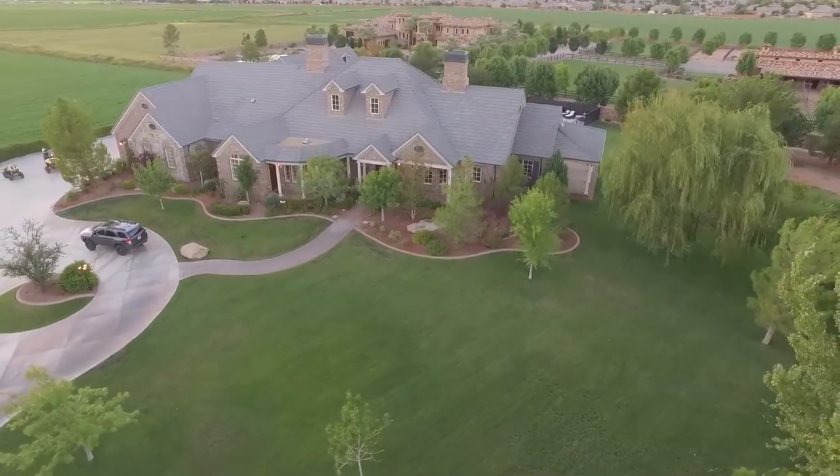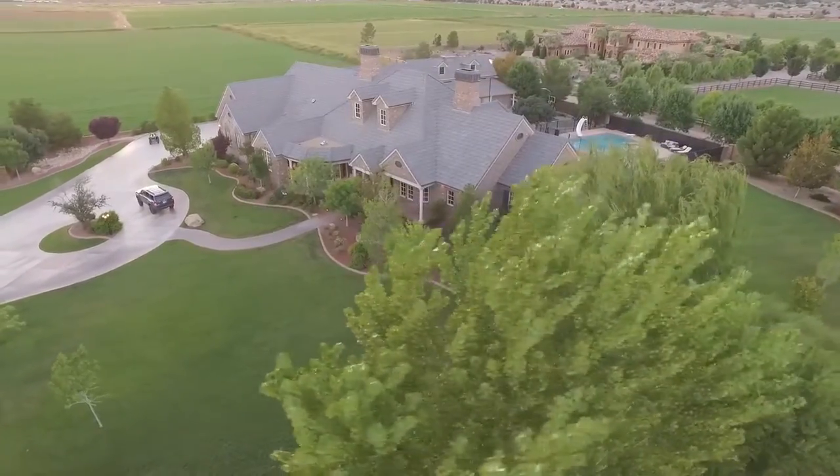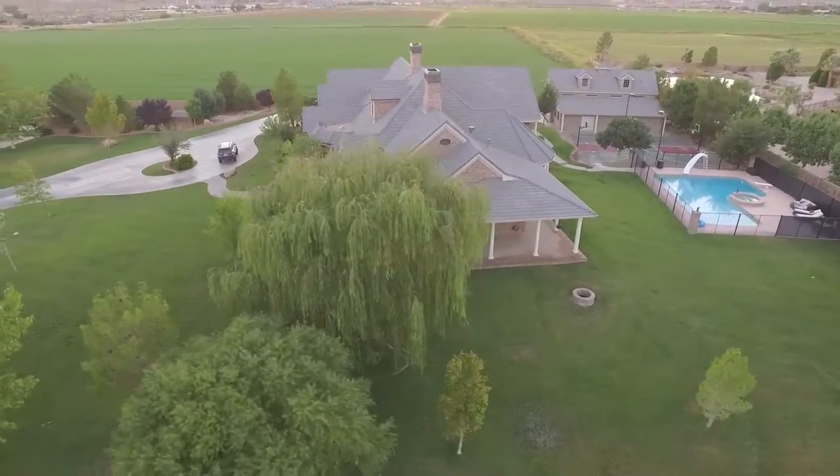Centrally located in a tranquil and relaxing setting surrounded by farms, yet only minutes from golf, shopping, hospitals, university, Sand Hollow, and the Warner Valley Recreation Areas.